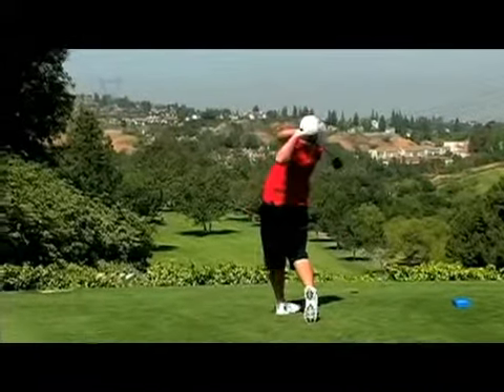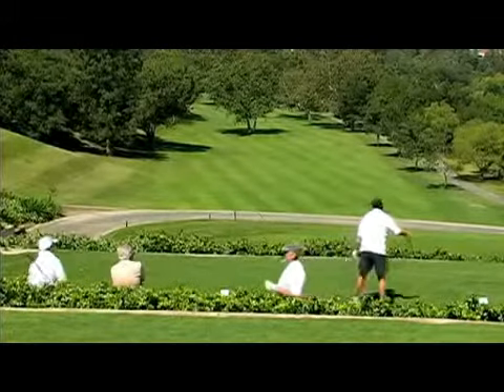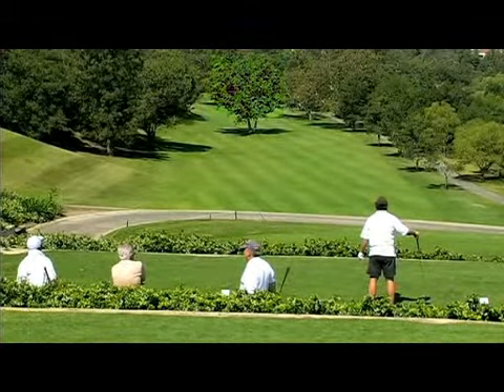The first hole sets the tone for the day. It's a scenic short par 5 of only 484 yards, and a tree in the middle of the fairway calls for proper placement off the tee in order to make birdie.